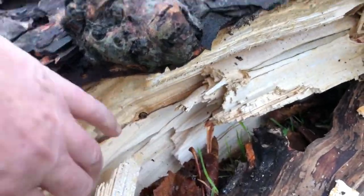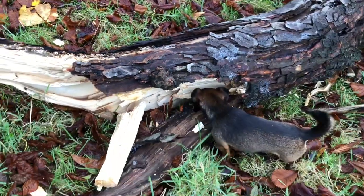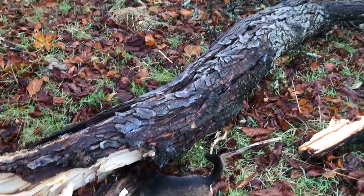Oh, it was completely rotten. Very rotten. Dead dodo rotten.